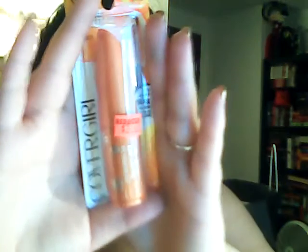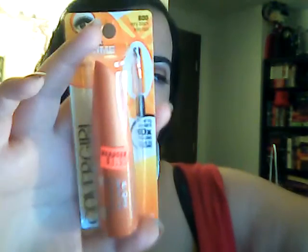Next up is CoverGirl's Lash Blast Volume in Very Black. This is a mini size of it, and it was knocked down to three dollars. I wound up paying a dollar because I had a coupon. It'll be fun to try — I haven't tried this particular one, but I like the Lash Blast Fusion, so I should like this one.